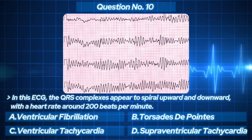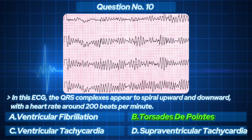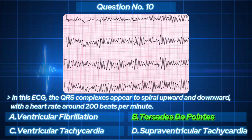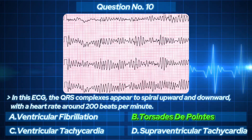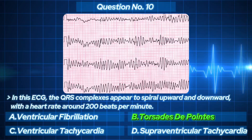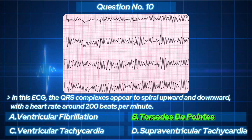The answer: Torsades de pointes — it literally means 'twisting of the points,' usually caused by prolonged QT interval or certain medications. Beautiful but deadly — a rhythm that can kill in seconds.